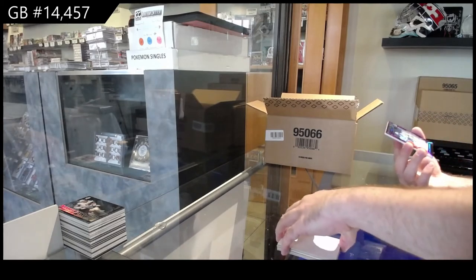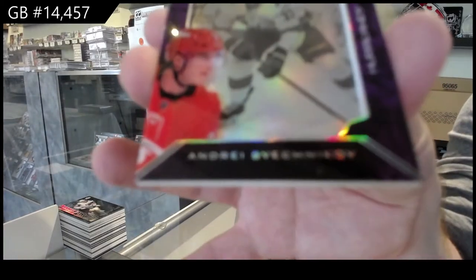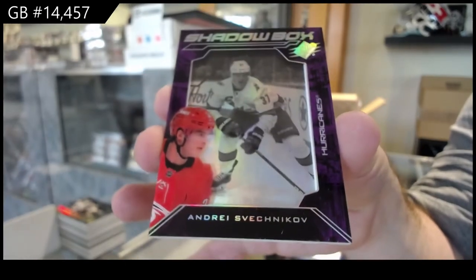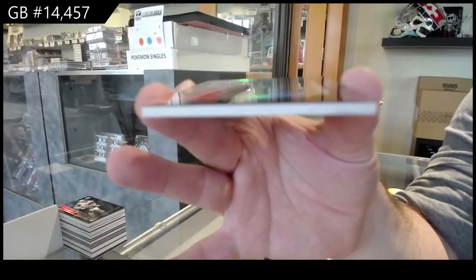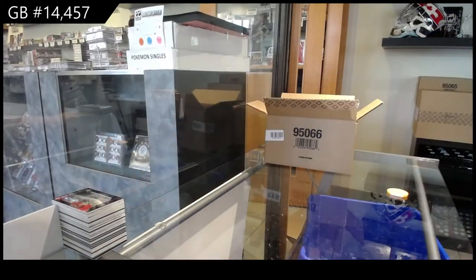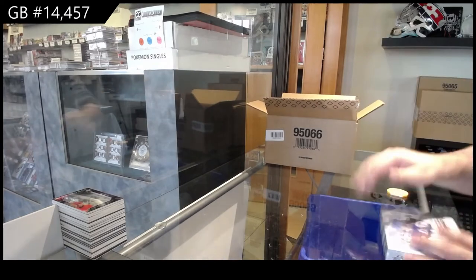And a Shadow Box — Svechnikov for the Canes. The shadow box is just a little thinner than normal, which is nice to see. Not crazy bulky. A lot of nice improvements so far.